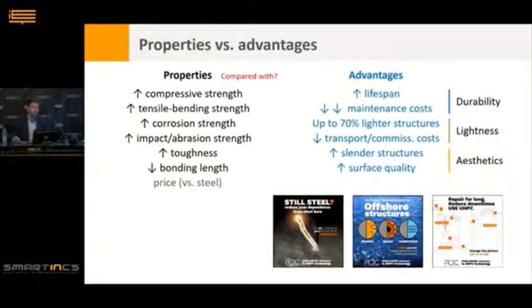It's very relevant to highlight the properties of UHPC, which we sometimes confuse with advantages. UHPC has a high compressive strength — high because we compare it with ordinary concrete, but it would be low compared with steel, so it is a property, not an advantage. UHPC has high compressive strength, high tensile and bending strength, high ductility, high impact and abrasion strength compared with ordinary concrete. Currently the price is also a property, though as steel prices have increased dramatically, price is now an advantage compared with steel.